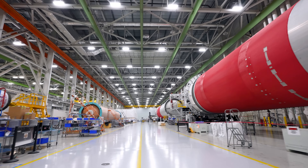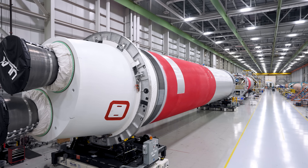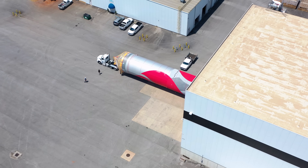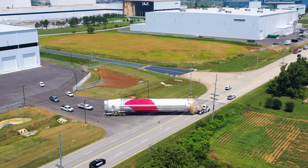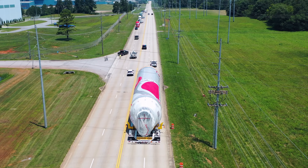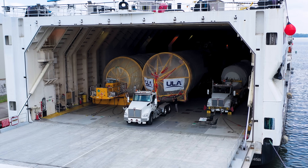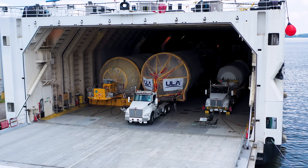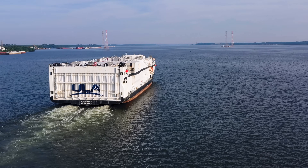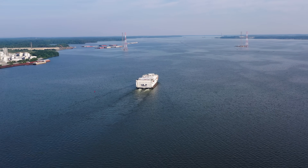At the end of the production journey, all systems are tested and the first and second stages are prepped for transport to the launch site. The Vulcan booster and Centaur then exit the factory and travel about a mile down the road to a dock on the Tennessee River. Once loaded onto the RS rocket ship, and soon the RS spaceship, ULA's specially designed cargo ships, the rockets begin their trip to Cape Canaveral Space Force Station in Florida, or Vandenberg Space Force Base in California.